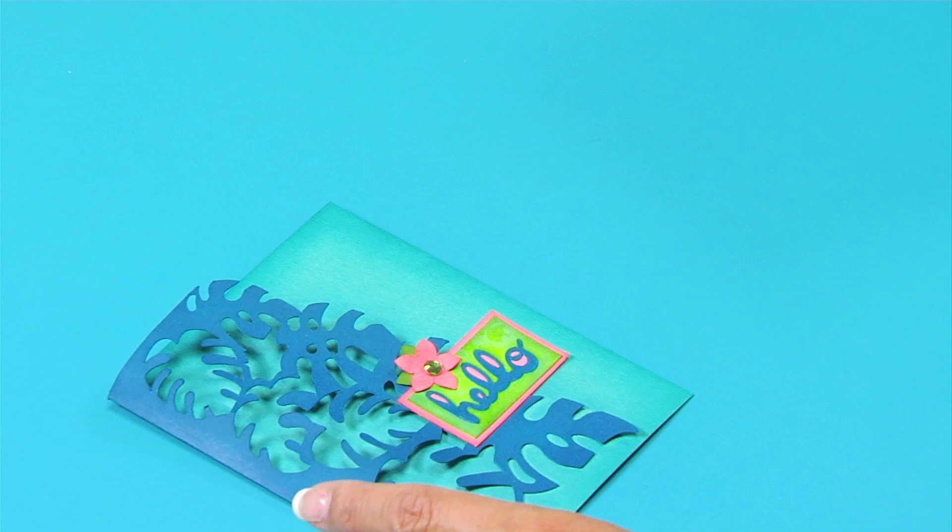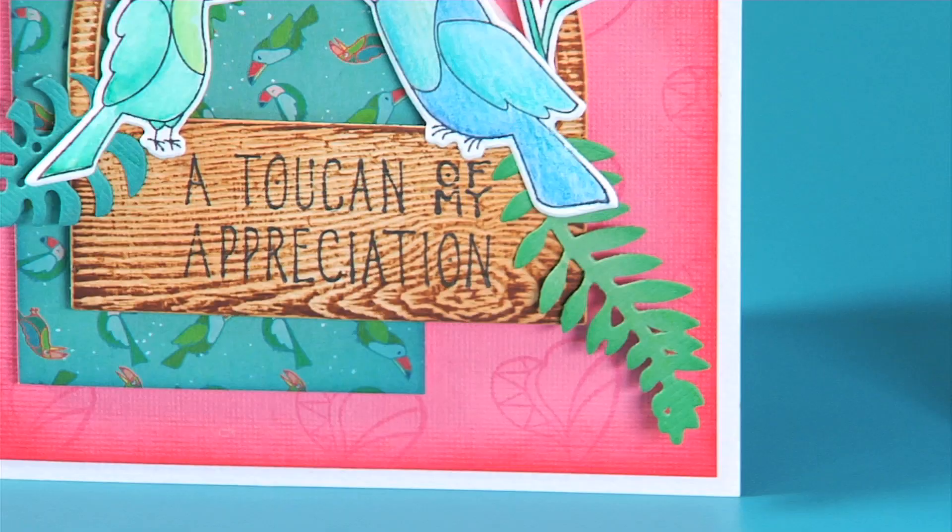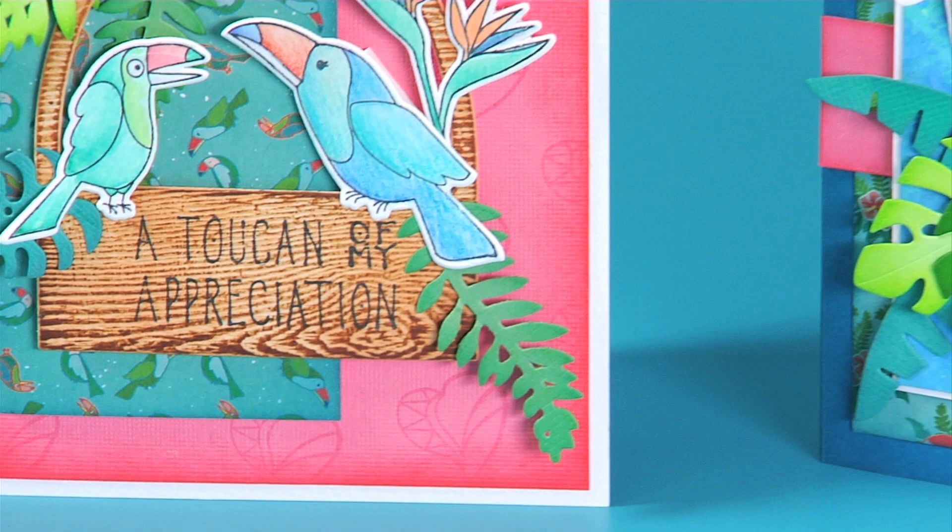For more traditional card making, I have both the toucan sentiments and Birds of a Feather Flamingo Stamp and Framelit sets that are on trend with the fun play on words in their greetings and sentiments.